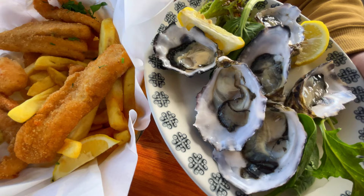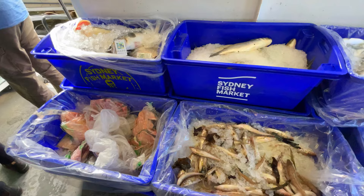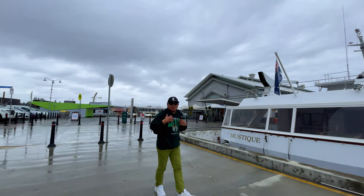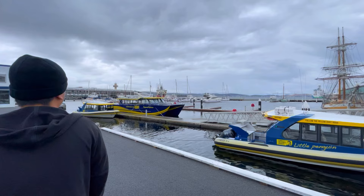As a treat to ourselves, we tried the Tasmanian seafood, especially the oysters that Tasmania is famous for. It's a bit cold here in Hobart, but we are still enjoying the day, though it's a bit cloudy.